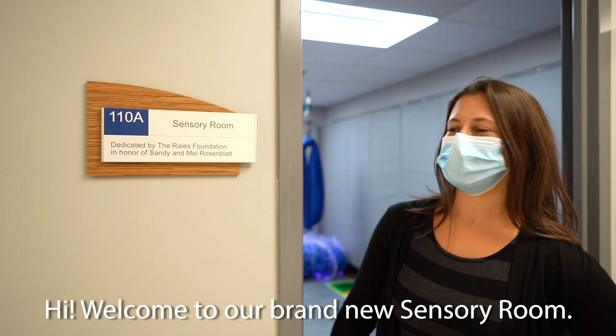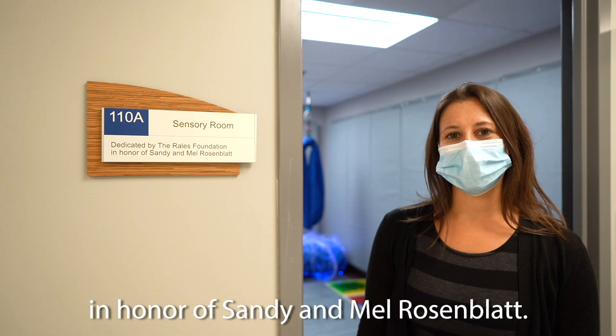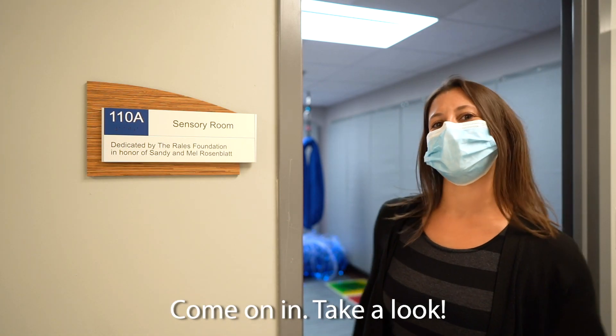Hi! Welcome to our brand new sensory room dedicated by the Rials Foundation in honor of Sandy and Mel Rosenblatt. I am so excited to show you our new room. Come on in, take a look.